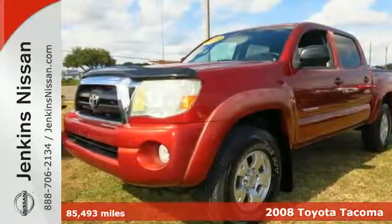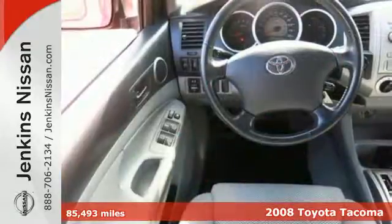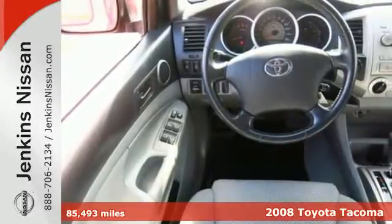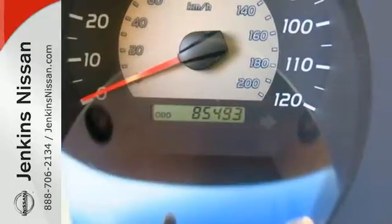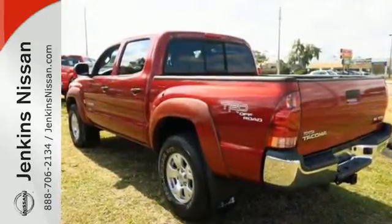It's a 2008 Toyota Tacoma. Features include a rear step bumper, rack and pinion steering, front tow hooks and anti-lock brakes. Inside you'll find analog instrumentation, multi-speaker sound system, airbags and more.